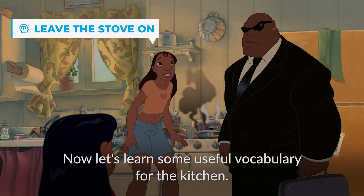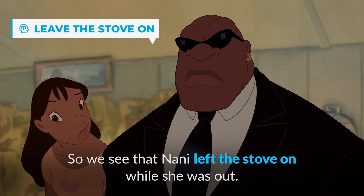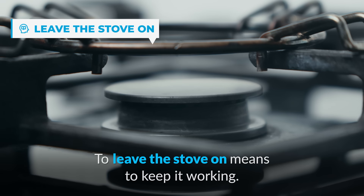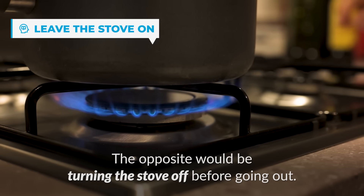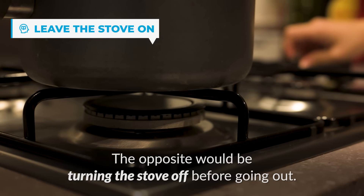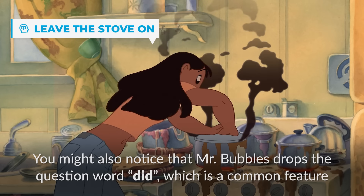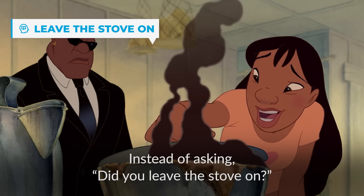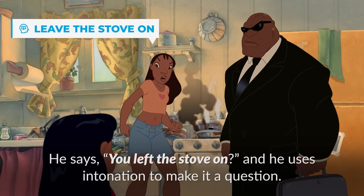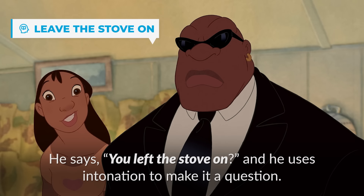Let's learn some useful vocabulary for the kitchen. We see that Nani left the stove on while she was out. To leave the stove on means to keep it working, and the opposite would be turning the stove off before going out. You might also notice that Mr. Bubbles drops the question word 'did,' which is a common feature of casual speech. Instead of asking 'Did you leave the stove on?' she says 'You left the stove on?' and uses intonation to make it a question.